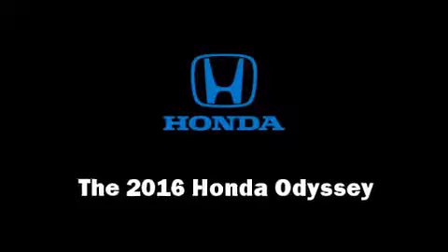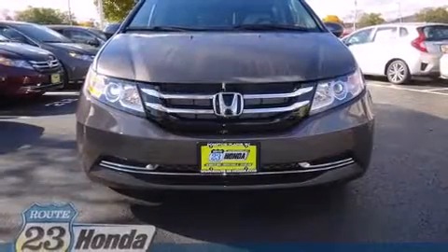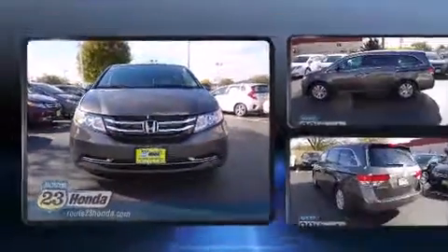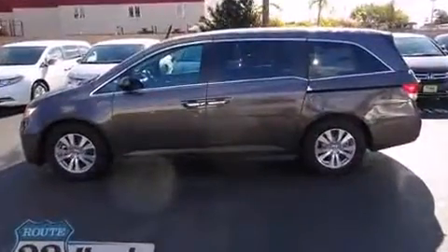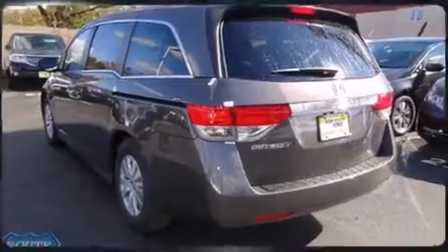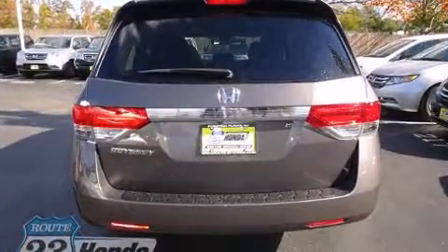The 2016 Honda Odyssey features a front-wheel-drive platform, an automatic transmission, and a 3.5-liter six-cylinder engine. A wealth of standard features means that you no longer have to sacrifice, like heated seats, a rear window wiper, a built-in garage door transmitter,